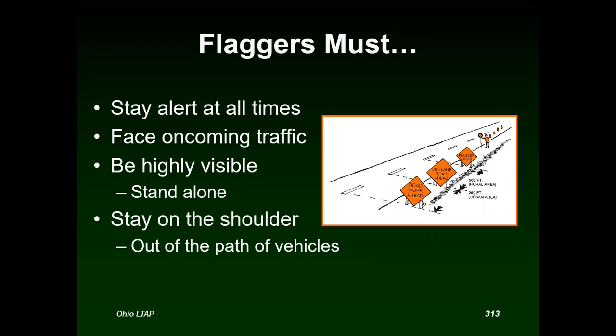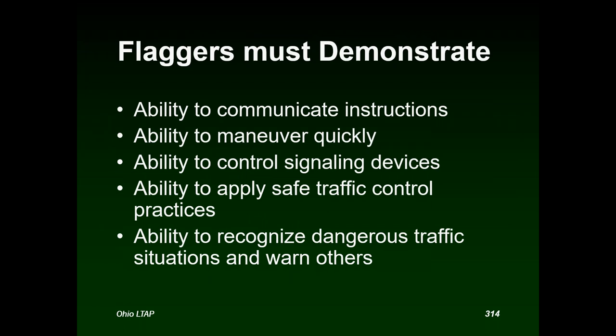What do flaggers need to do? Stay alert at all times, face oncoming traffic, be highly visible, and stand alone on the shoulder of the road out of the path of vehicles. Not just anybody can be a flagger — you need someone with the ability to communicate instructions, maneuver quickly, control signaling devices, apply safe traffic control practices, and recognize dangerous traffic situations and warn others.